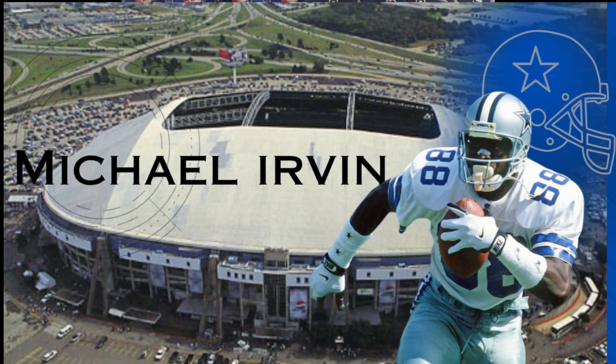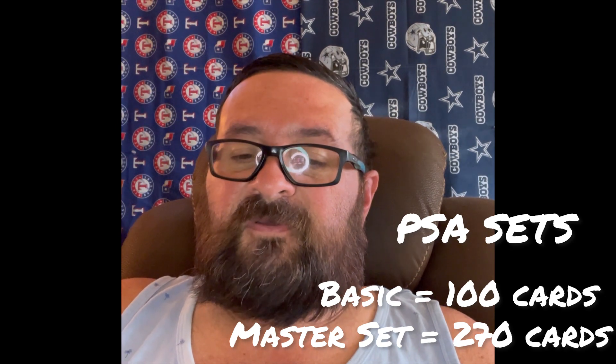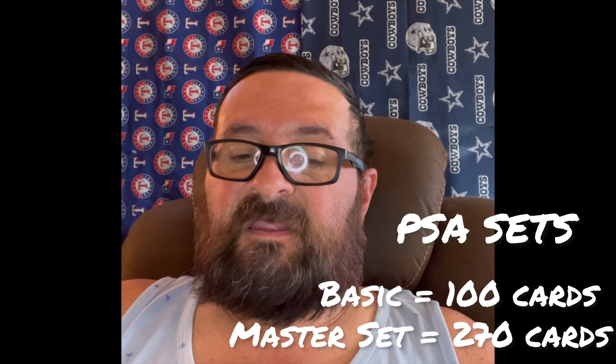Now let's move on to the Playmaker, Michael Irvin. He was a Dallas Cowboy from 1989 to 1999. He's got a couple of rookie cards, but the most prominent is the 1989 Score rookie card, which shows the wide receiver in action. PSA has a couple of sets you can collect — the basic set is 100 cards, and the key card there is of course his rookie card, the 1989 Score.